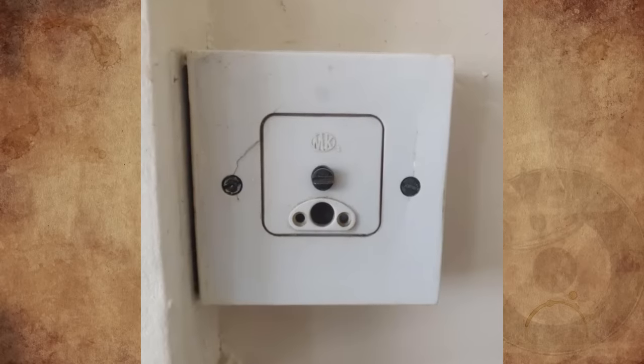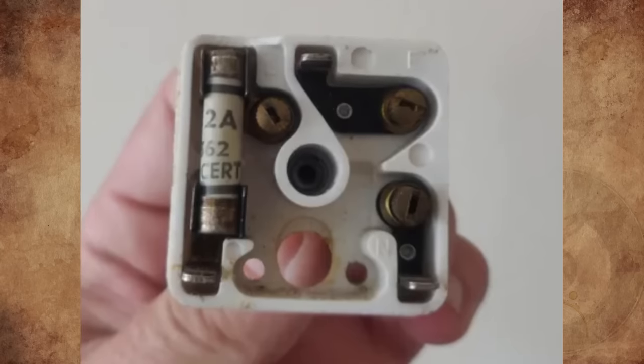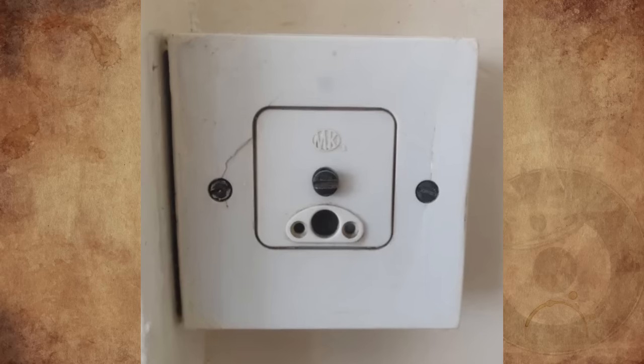What is this thing? It's obviously electrical. The center section comes out and shows three pins that are plug-like but thinner, and a 2A fuse. I found it in a house I'm working on in England. Any ideas?